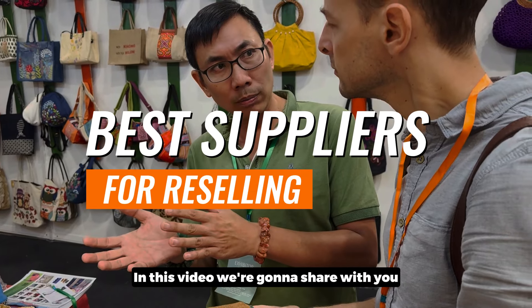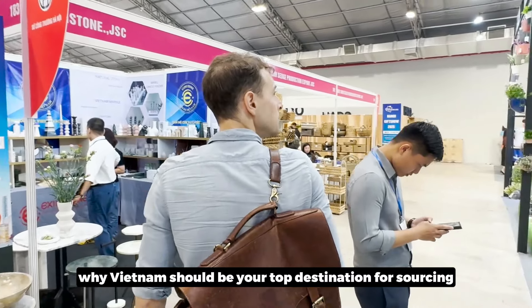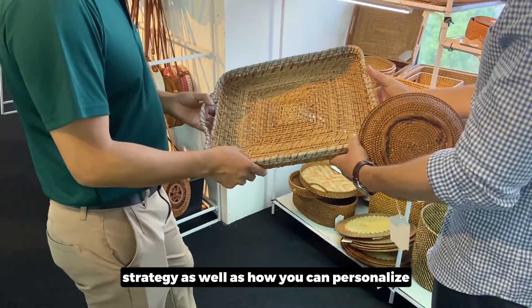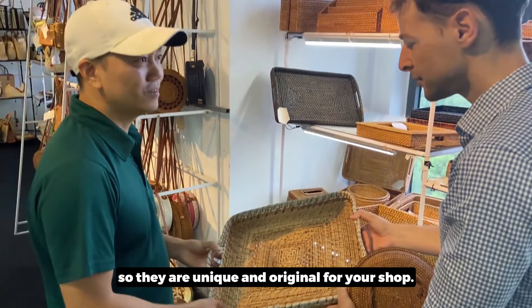In this video, we're going to share with you how to find such golden suppliers, why Vietnam should be your top destination for sourcing strategy, and how you can personalize and customize all the goods so they are unique and original for your shop.